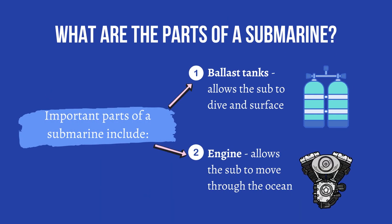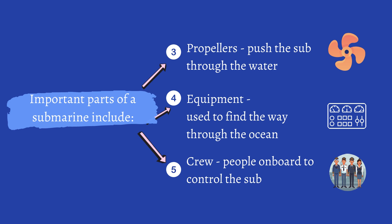What are the parts of a submarine? First, ballast tanks, which allow the sub to dive and surface. Second, engine, which allows the sub to move through the ocean. Third, propellers, which push the sub through the water.